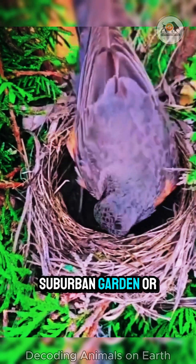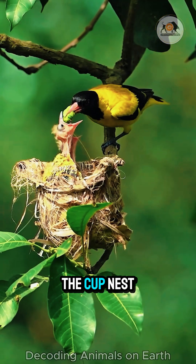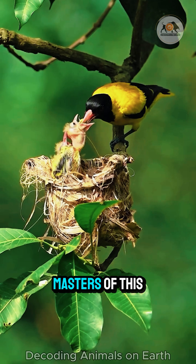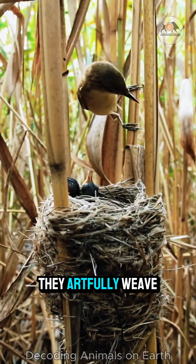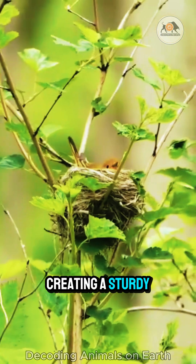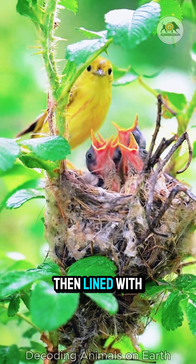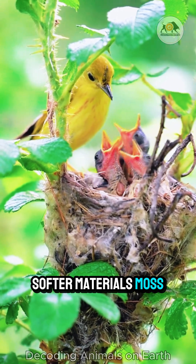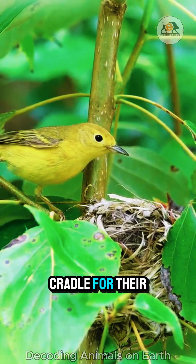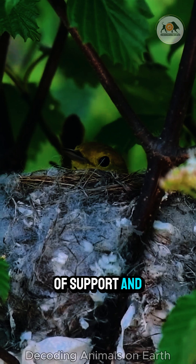Step into a suburban garden or a forest edge and you're likely to find the most common design – the cup nest. Robins, sparrows and countless other songbirds are masters of this form. They artfully weave together twigs, grasses and mud, creating a sturdy, bowl-shaped structure. The interior is then lined with softer materials – moss, feathers, even animal hair – providing a cosy cradle for their precious eggs. This classic design offers a balance of support and comfort.